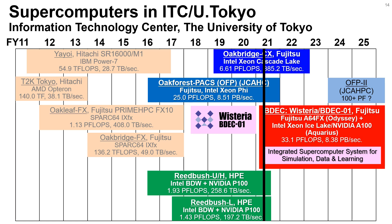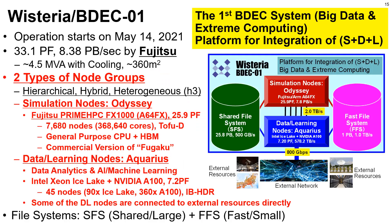This slide shows the schedule for procurement of supercomputer systems at the University of Tokyo. We are now in the beginning of fiscal year 2021. Wisteria BDEC-01 has started in May. Wisteria BDEC-01 is the first BDEC system — Big Data and Extreme Computing — which is the platform for S+D+L.